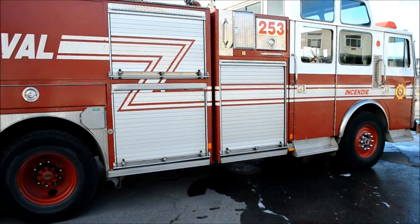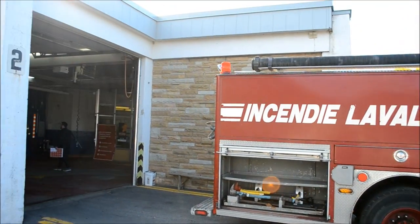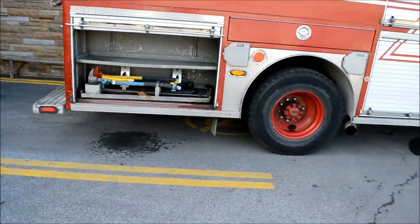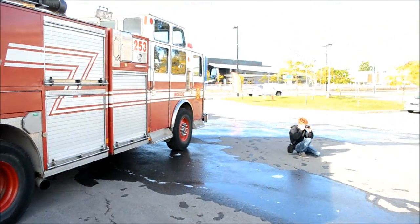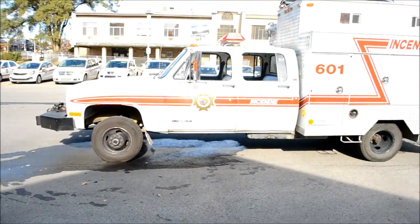Hey, what's up guys? I'm here at fire station one in Laval, Quebec. You've seen me film certain trucks responding. They're having an open house today here in Laval for all the fire stations, so me and Adam are going to try to go to as many as possible.